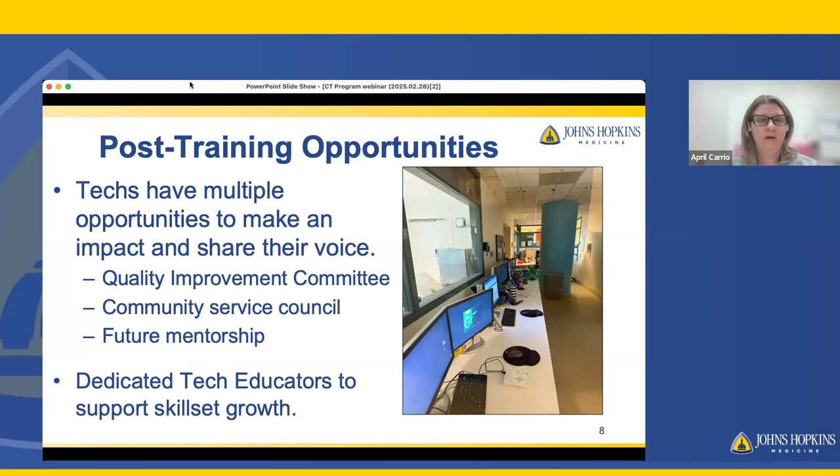I'm April Cario, the JHMI educator. Once you graduate from the program, our techs have multiple opportunities to make an impact and have their voice heard. There are quality improvement committees that look at workflows and processes throughout the institution. There is the radiology community service council, which goes out into the community for different events. There's also future mentorship, future leaders programs, and one-on-one mentorship opportunities. You'll have dedicated tech educators — Dan and I — to help support you through your skill set and growth.